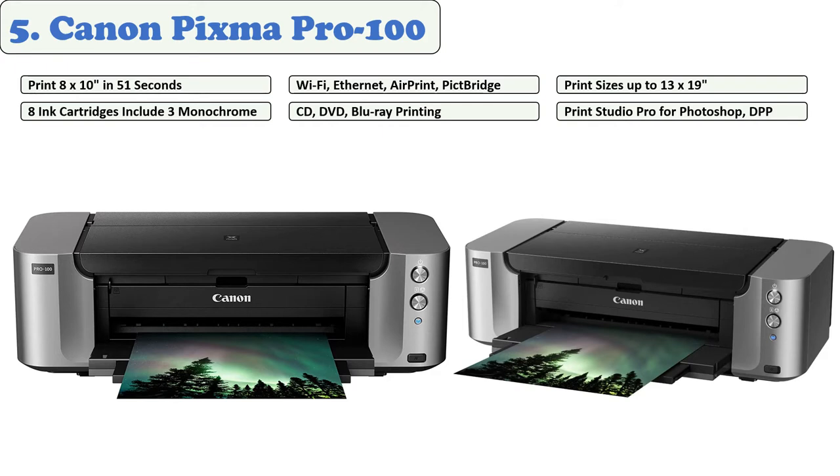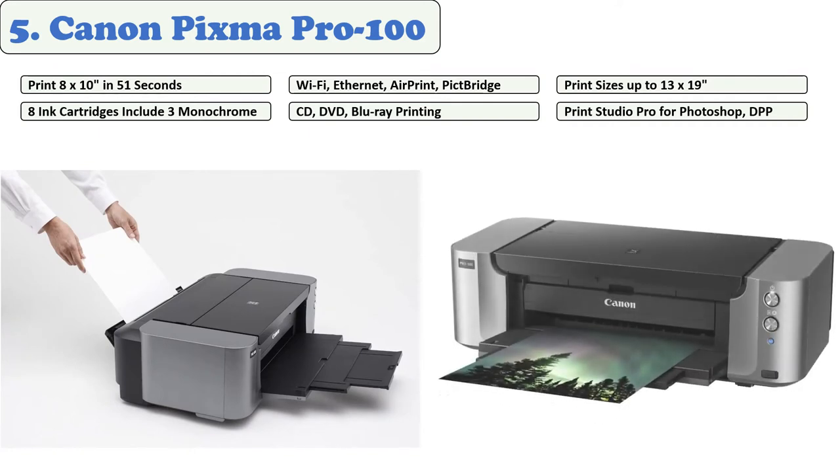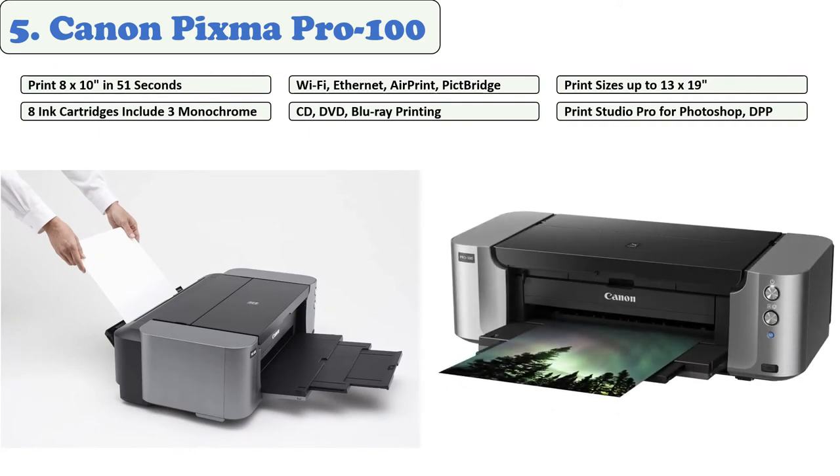It would be ideal for photo enthusiasts, graphic designers, business users, and anyone looking for a 13-inch photo printer. You can use eight different ink cartridges. The printer uses 6,144 printing nozzles for resolutions up to 4800 by 2400 DPI. It handles a variety of paper sizes and weights such as glossy, matte, fine art, and even DVD images.